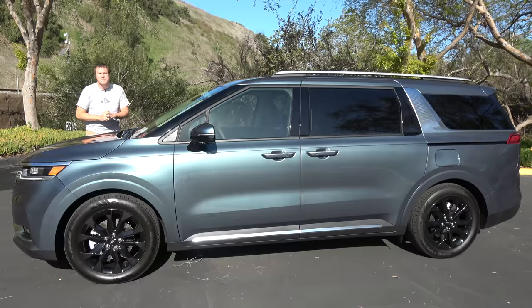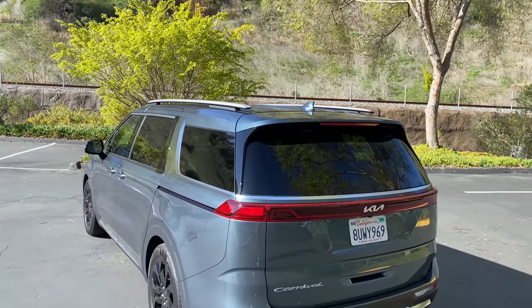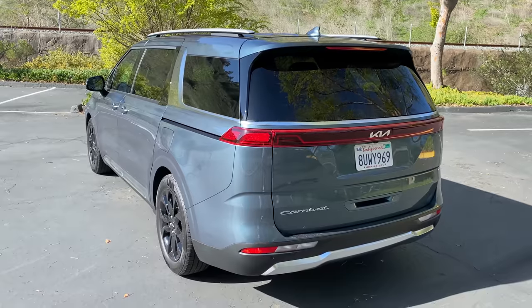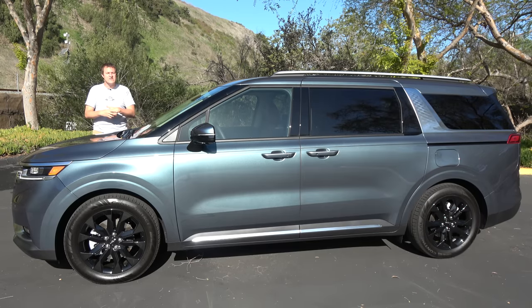This is the top-trim Kia Carnival, the SX Prestige model, with a sticker price of just under 50 grand. That's a lot of money for a minivan, but it has a lot to offer. First I'll take you on a tour of the new Kia Carnival and show you all of its interesting quirks and features. Then I'll get it out on the road and drive it, and then I'll give it a Doug score.